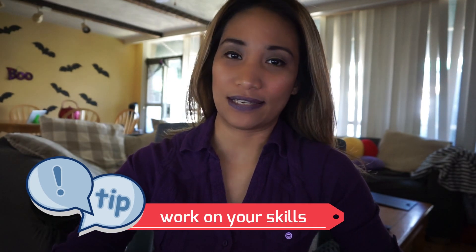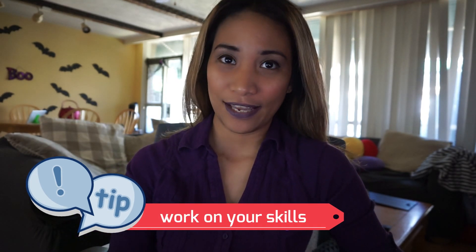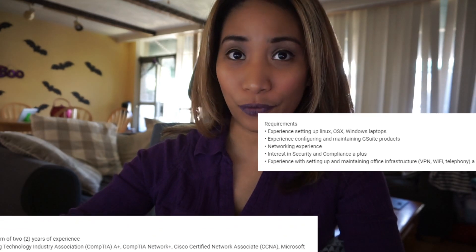The very first advice I could give you is to work on your skills, especially your technical skills. If you chose to work in the tech industry, you have to be technical, because people rely on IT most of the time to resolve their issues and make their jobs and lives easier through technology. The next question would be: what skills do I need to apply for this position? At this point you have to do a lot of research on the companies and employers you are interested in.